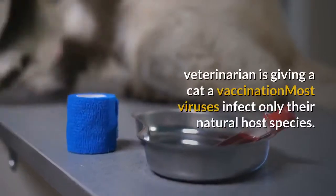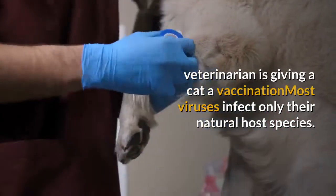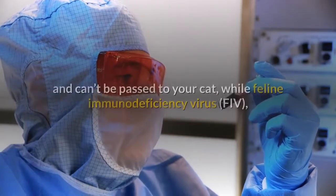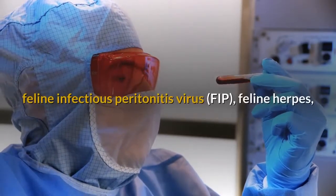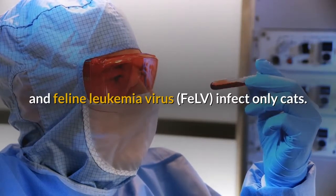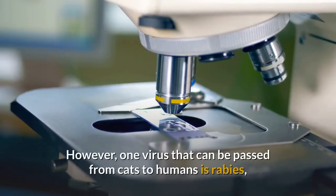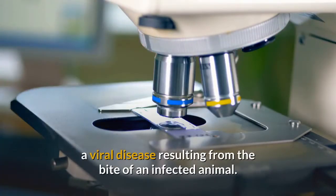Rabies. Most viruses infect only their natural host species. Human viruses, like those that cause the common cold, infect only humans and can't be passed to your cat, while feline immunodeficiency virus, feline infectious peritonitis virus, feline herpes, and feline leukemia virus infect only cats. However, one virus that can be passed from cats to humans is rabies — a viral disease resulting from the bite of an infected animal.